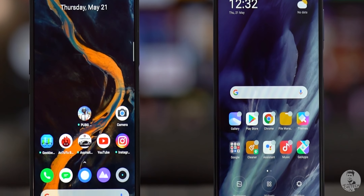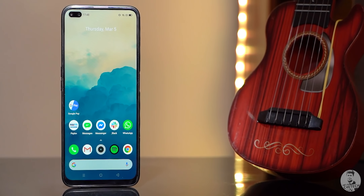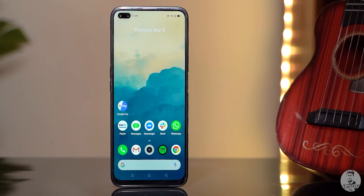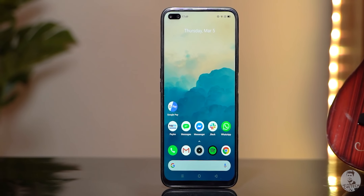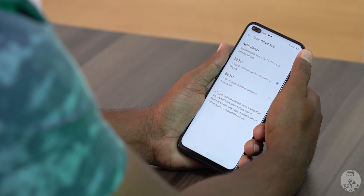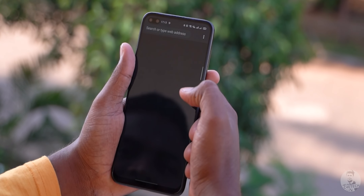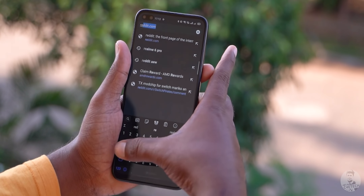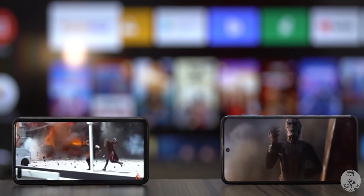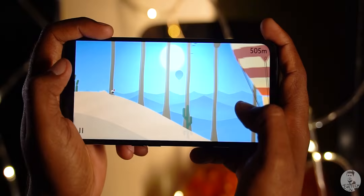Moving on, the differences continue to the front as well. The Note 9 Pro Max has a 6.67-inch Full HD+ IPS LCD panel with a punch hole bang in the centre. The Realme 6 Pro has a slightly smaller 6.6-inch Full HD+ IPS LCD display, but features two selfie shooters in a pill-shaped punch hole at the top right. The Realme 6 Pro's display also has a 90Hz high refresh rate, making everything feel smoother. The panel gets bright enough for outdoor use, so this doesn't come with the same compromises seen on the Realme 6. Side by side, both displays look gorgeous with vivid colors and excellent viewing angles, but the 90Hz buttery smoothness means this round goes to the Realme 6 Pro.